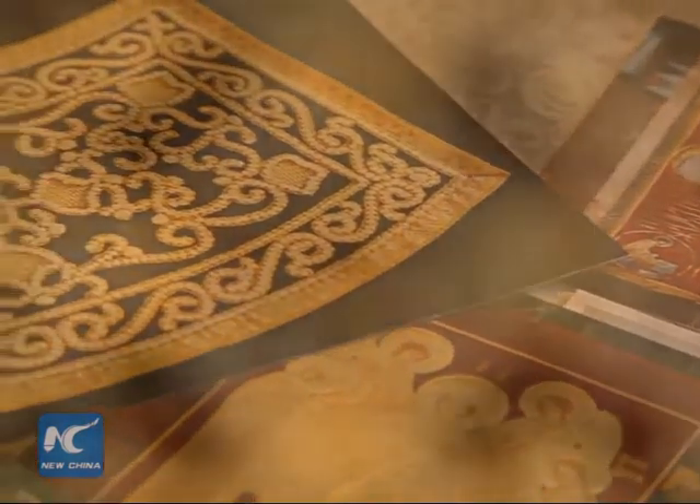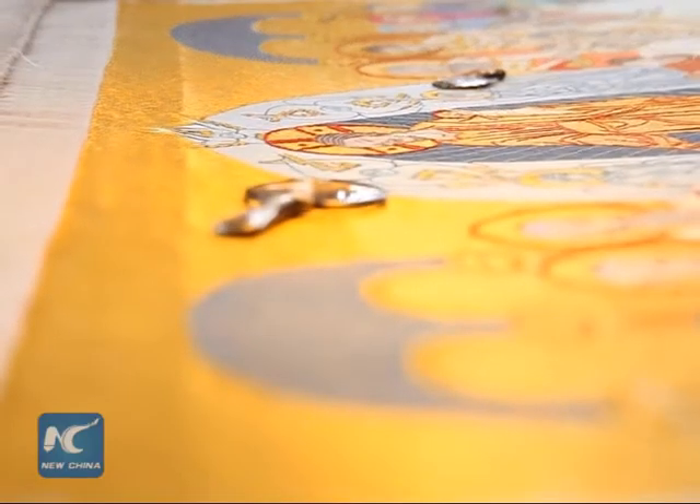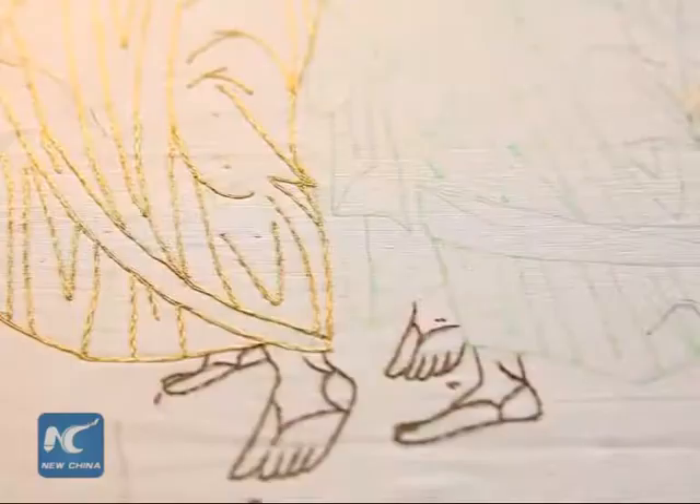The golden threads are different in their gauge and texture. Metal and metallized threads are rather fragile. They can be torn during the embroidery process. The difficulty of the materials worked with significantly complicates production.